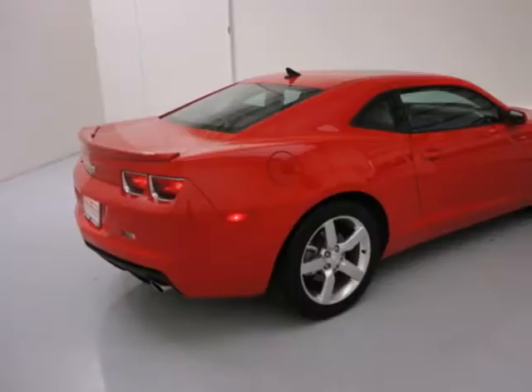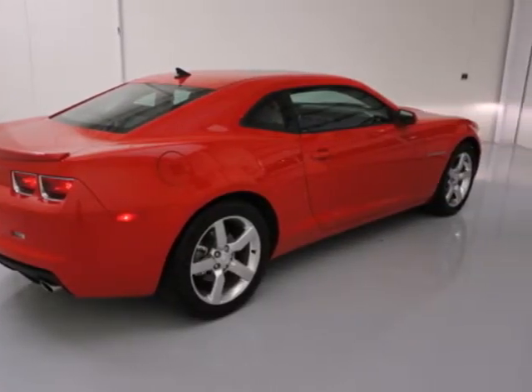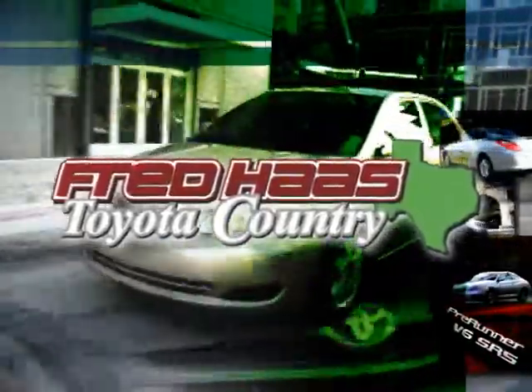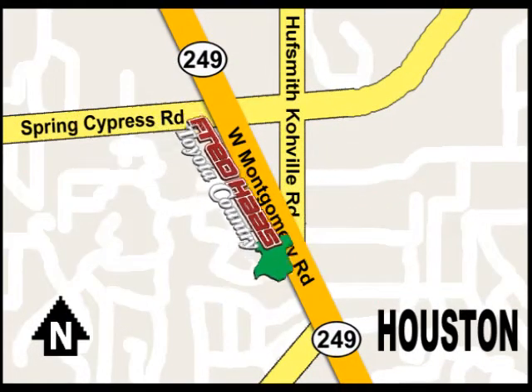Own one of the most desirable classic remakes out there today. Stop in for a test drive. With over 1,000 vehicles in stock, we're sure to have what you're looking for. Fred Haas Toyota Country, Highway 249 at Spring Cypress, just two miles north of Willowbrook Mall.